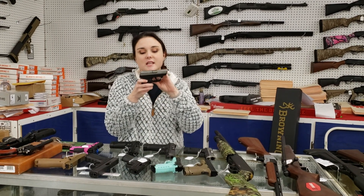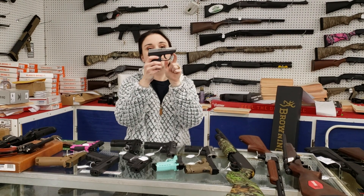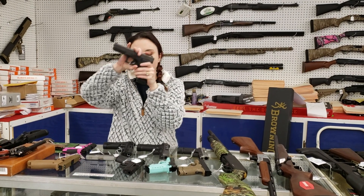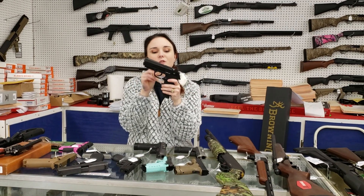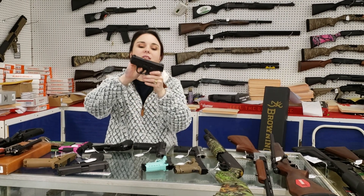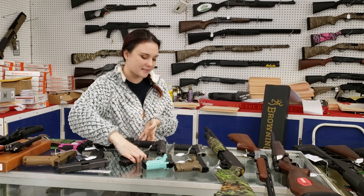For my used stuff: Taurus TCP, a little .380 — perfect for the pocket. She does have her box, $140. Glock 17 Gen 4 with her box and all her stuff, $350 plus tax. Beretta PX4 Storm in .40 y'all, with her box and all her goodies — $300 plus tax. Smith & Wesson Shield 9mm with her box — $200 plus tax.